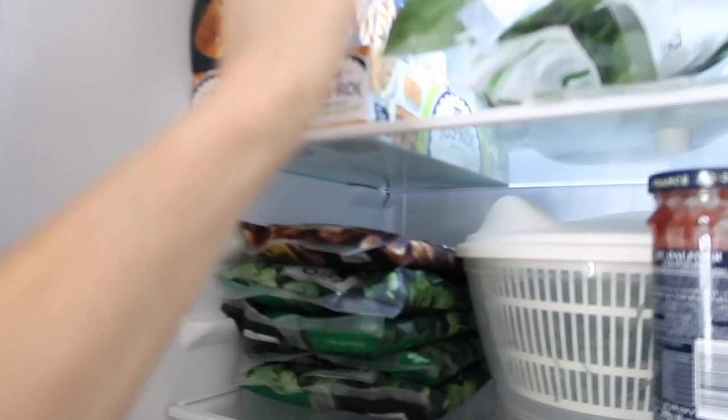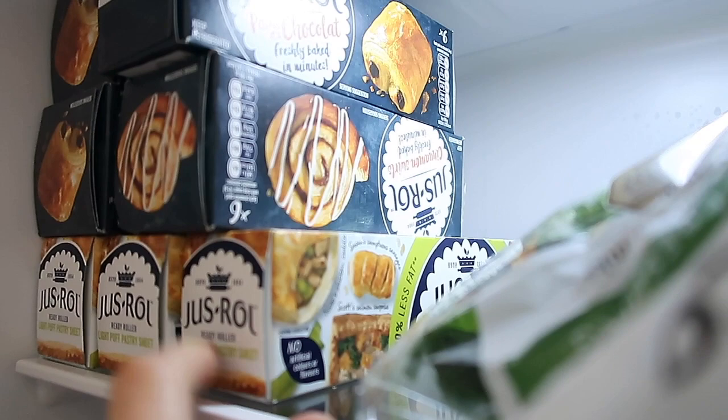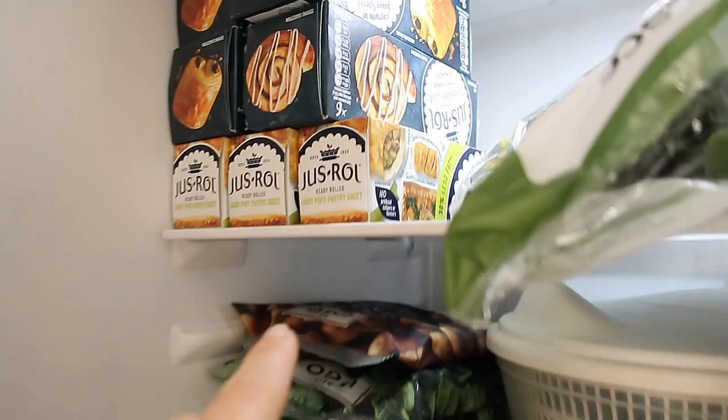As you can see, it is well stocked. Something I really like is these roll pain au chocolat — they are accidentally vegan. And also there are cinnamon buns here, they are accidentally vegan too. And I buy this light puff pastry because I love puff pastry with vegetables inside.